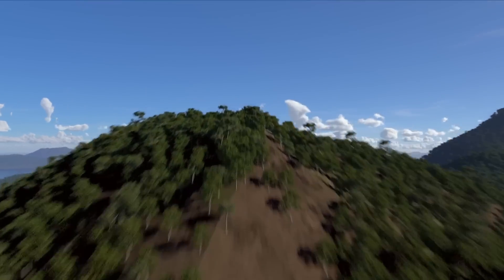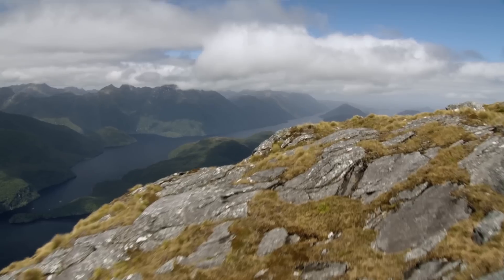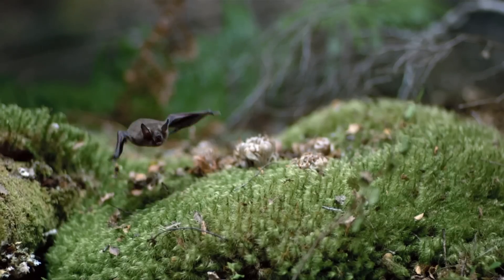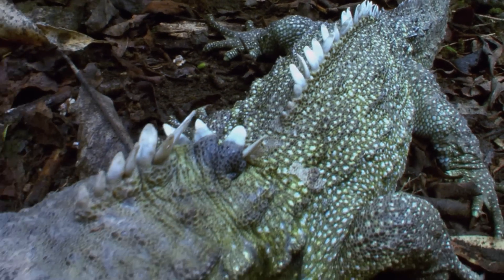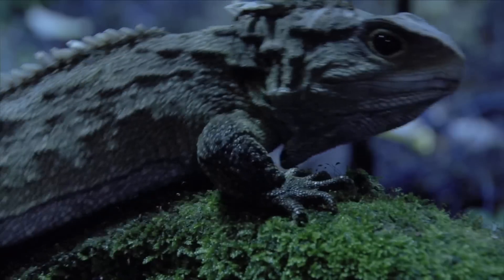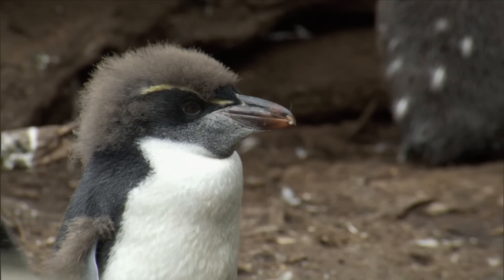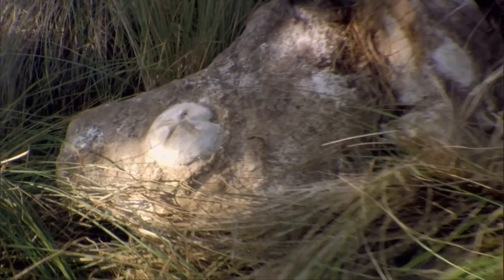Our understanding of Zealandia now provides new context for scientific investigations into subjects like the region's evolutionary biology. The flora and fauna of New Zealand and New Caledonia — the native animals and plants — are not just special to those countries, but are the flora and fauna on a drowned continent. Zealandia is a more accurate way to show the geology of the southwest Pacific; world maps that don't show Zealandia as a continent are less accurate than ones that do.